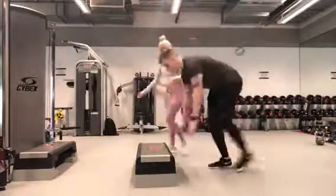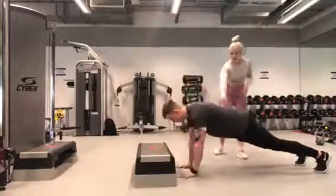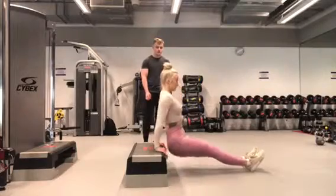I then allow the client to have a go at the exercises on their own. This basically allows me to reapply teaching points and correct their form. Once I'm happy with their form, we can go ahead with the main session.